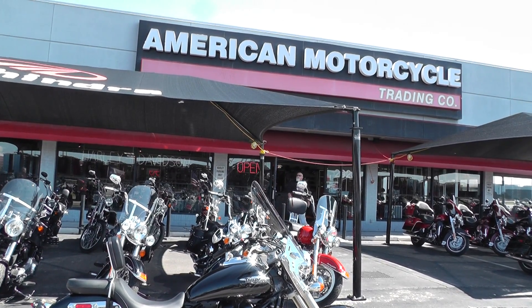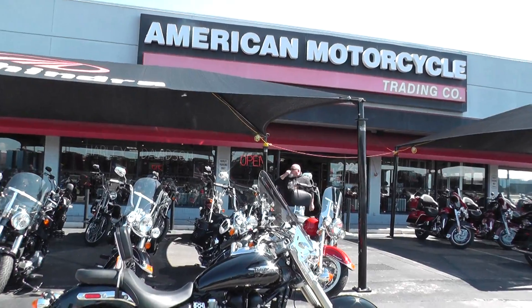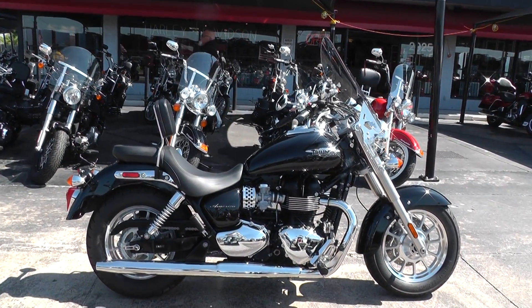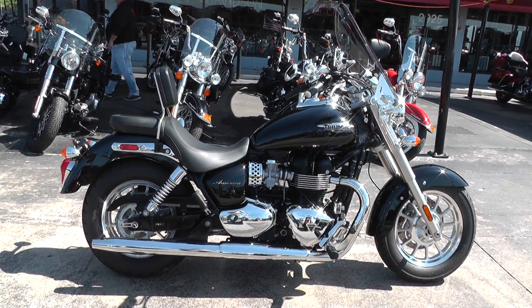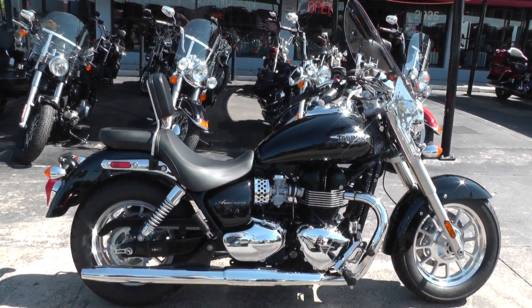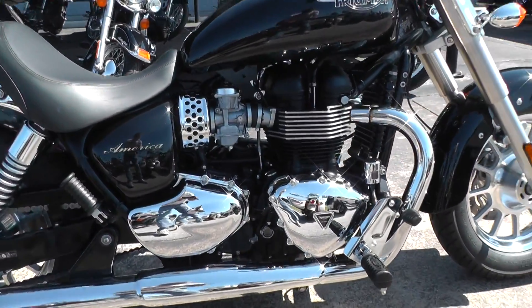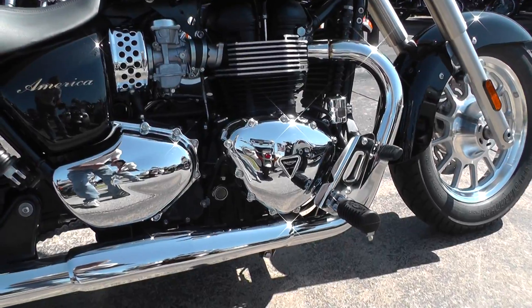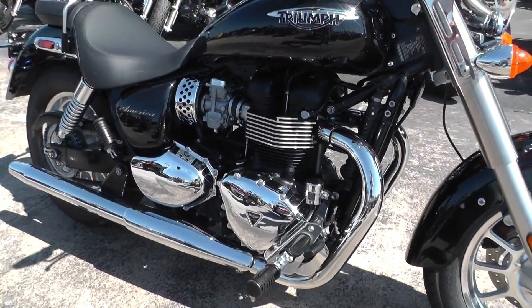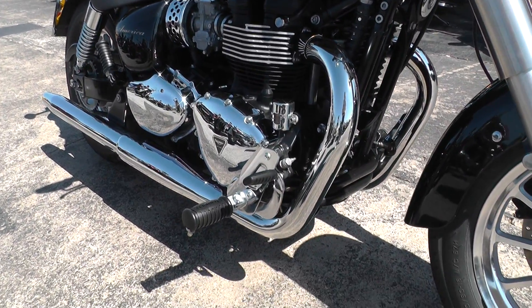Hello folks, this is Gino with American Motorcycle Trading Company in Arlington, Texas, with a 2013 Triumph America that I want to show you. It's a really fine bike — classic British styling, with the signature triangle side plate there on the motor. It's an 865cc parallel twin with a five-speed, and comes with forward-mount foot controls.